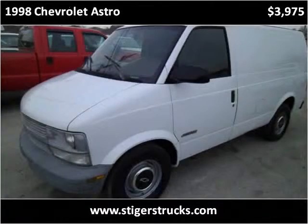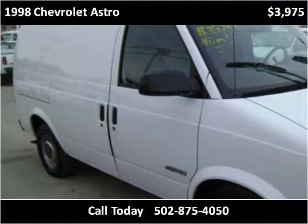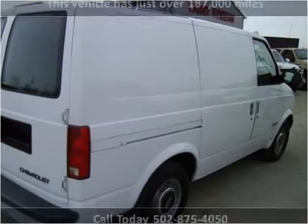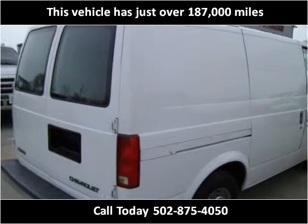This 1998 Chevrolet Astro is available from Larry Steiger's Equipment Trailers and Trucks. This vehicle has just over 187,000 miles.